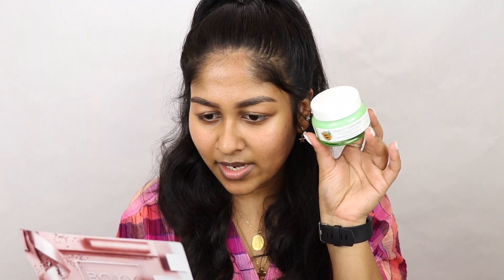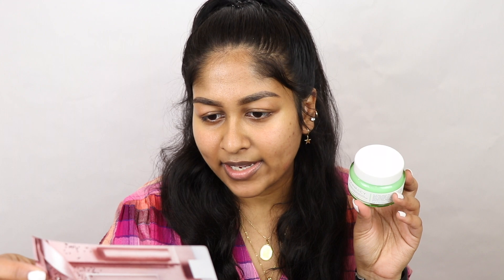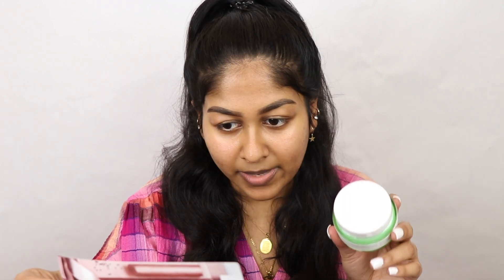Let me check the price of this. So this retails for $38, which is pretty reasonable for high-end moisturizers because they tend to cost from $40 to $50 to $60 in that range. So this is pretty reasonable for high-end moisturizers. Also, it looks like it is vegan and cruelty-free, which is amazing, and it contains hyaluronic acid.